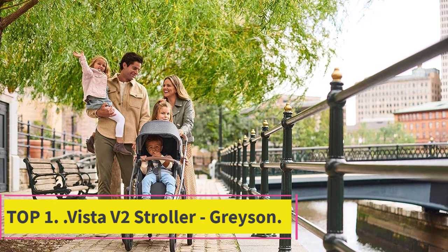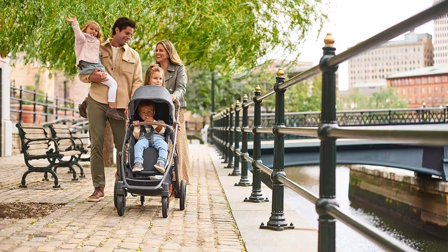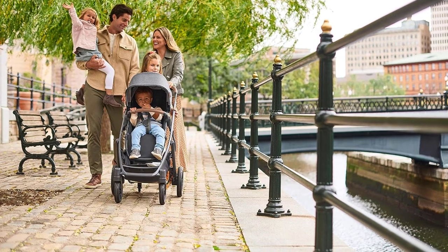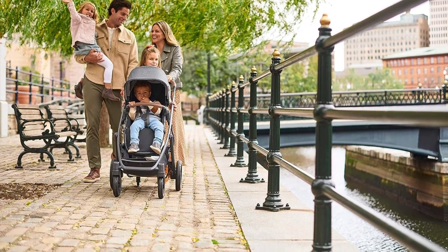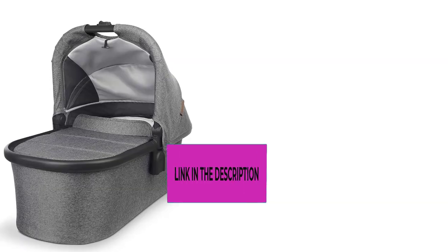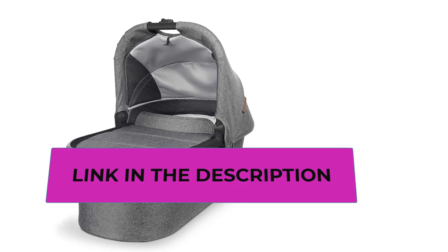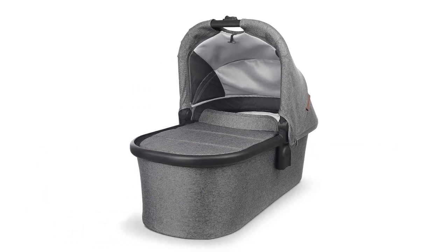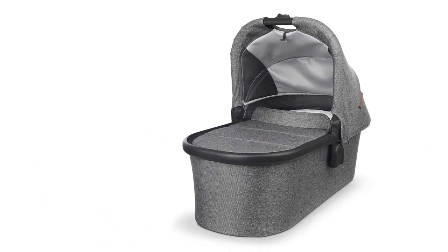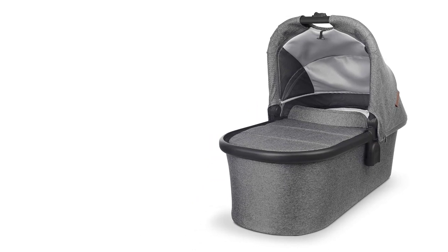The Vista V2 stroller in Greyson Charcoal Melange is a versatile and stylish choice for parents seeking a top-notch stroller for their growing family. With a design that grows with your child, it offers exceptional functionality and comfort. The bassinet, suitable from birth up to 20 pounds, provides a cozy space for your newborn, and the toddler seat, suitable from three months up to 50 pounds, ensures a comfortable ride for older children.